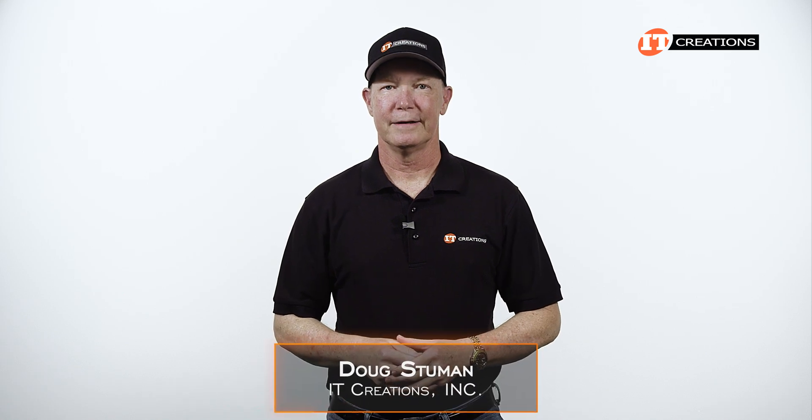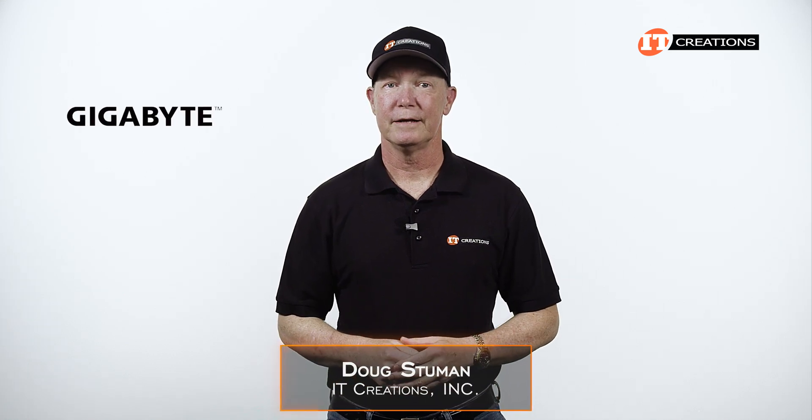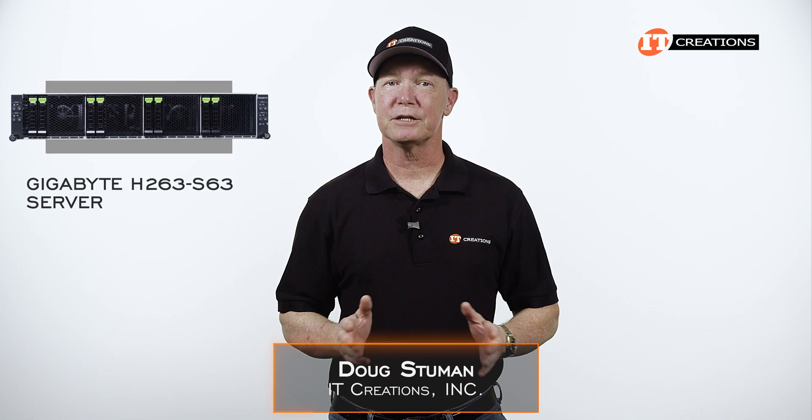Hi there, Doug Stimwin with IT Creations. I have a high-density server from Gigabyte today, the Gigabyte H263-S63.